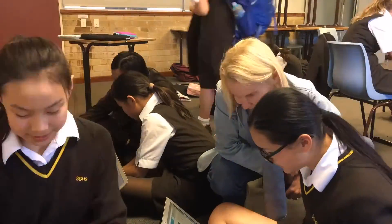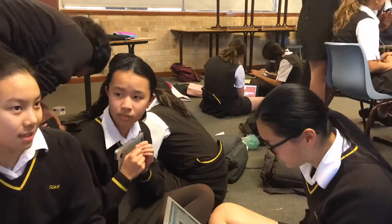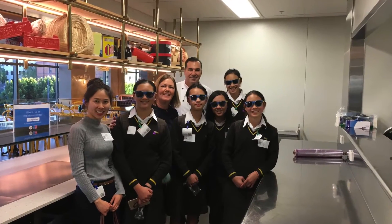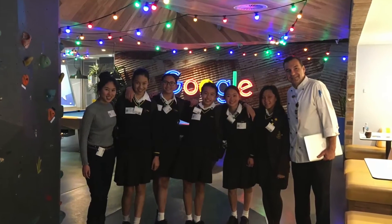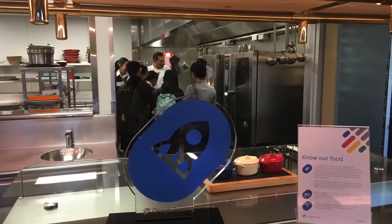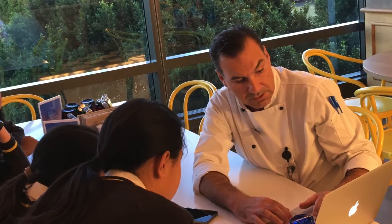To combat household waste in Australia, my team have found a way to turn 95% of food waste into fertilizer without methane emissions. My team and I organized a trip to Google kitchens to take inspiration from their advanced technology. It was a very educational trip and we experienced many new things. Because of this, we have improved our designs, which take up less space and process faster.